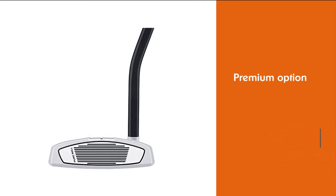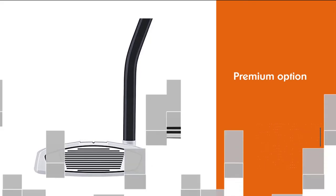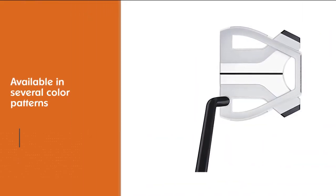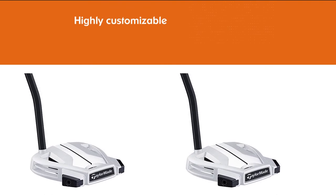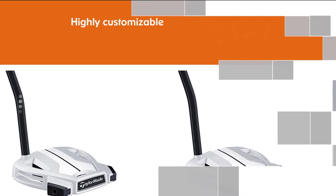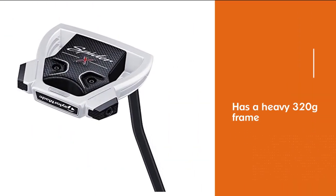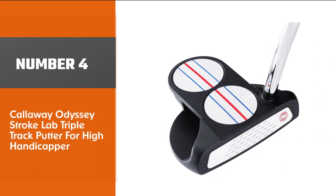Number three: TaylorMade Golf Spider X for high handicappers. This putter is absolutely the premium option when it comes to the best putters for high handicappers and beginners. TaylorMade designed this putter to be as stable as any other option on the market, and it is available in several color patterns. The Spider has a heavy 320g frame with extreme perimeter weighting — the heavy head helps to eliminate twisting that occurs at impact with a lightweight head.